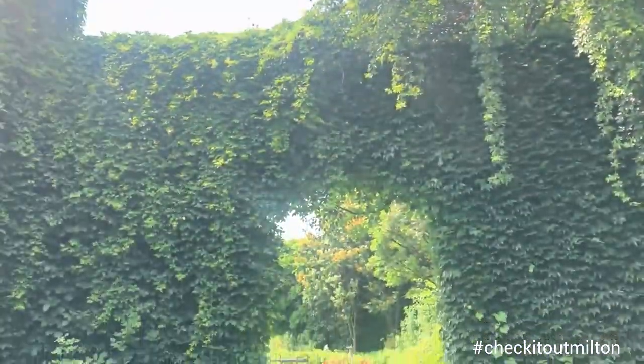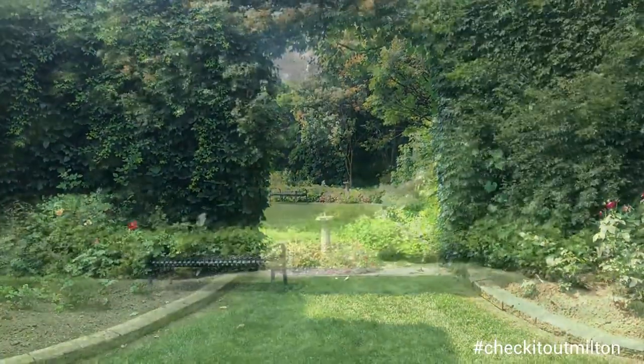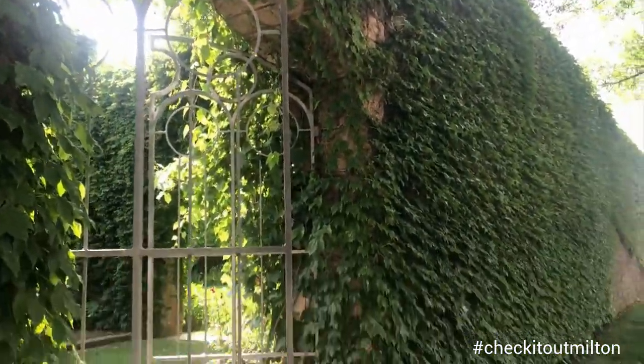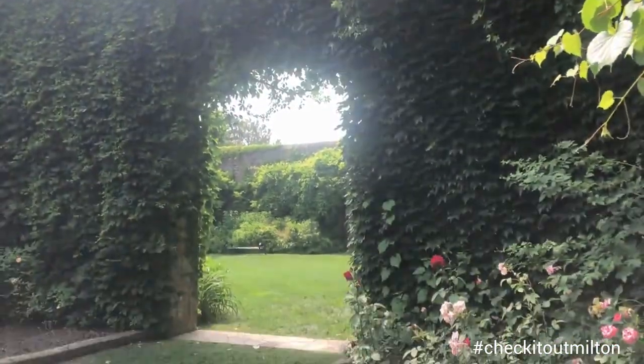It's 100% an Instagram and memory-making photo op location. For larger photo shoots like weddings and such, you can contact the town for permits. It's open to the public 8 a.m. to 8 p.m. and it's a very pretty spot. Be a tourist in your own town this summer and definitely go and check it out.